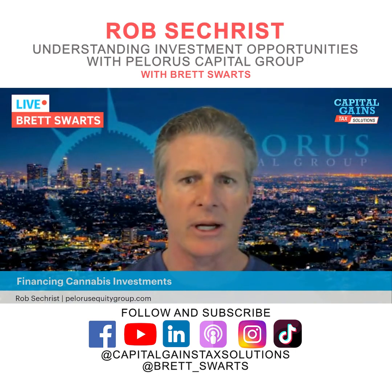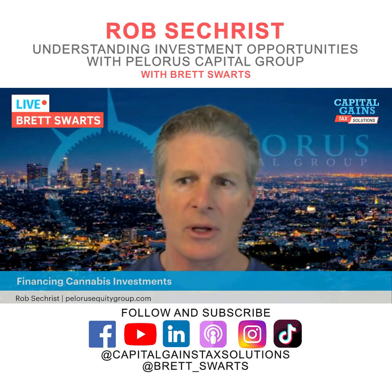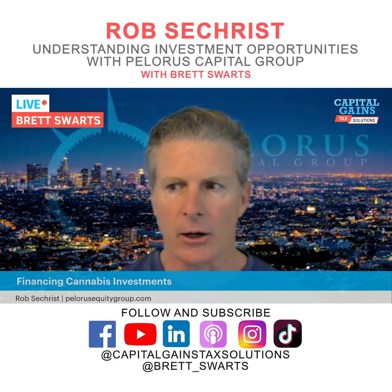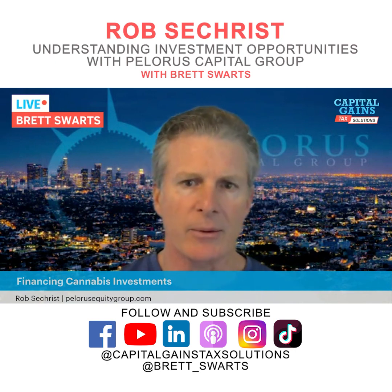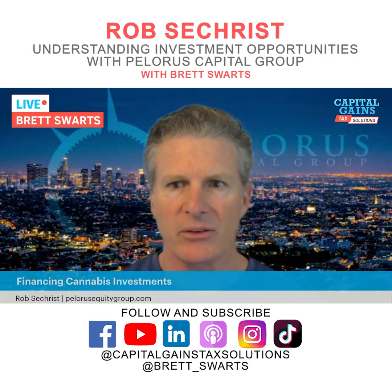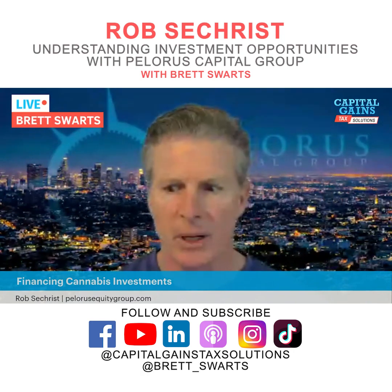We have a one and a half percent asset management fee, an eight percent preferred return to the investors, and then an 80/20 split. We've achieved double-digit returns since inception, and our target yield is between 12 and 15 percent net IRR. We've got five years of audited financials to show that performance and we're happy to provide all that information.